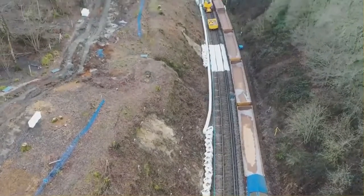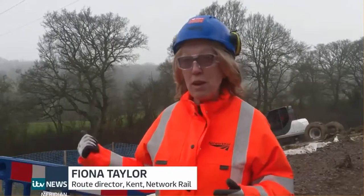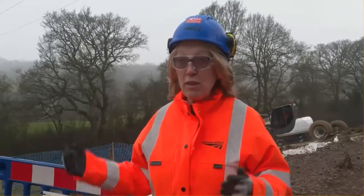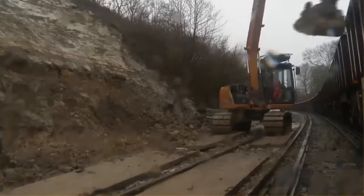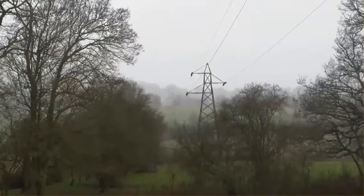We've also taken the opportunity to extend the closure further down the line because there's another slip site down near Roberts Bridge, and we've taken the opportunity to get those works done whilst the line is shut. But it's a complex site, it's very rural, access has been really challenging, and obviously we've got the added challenge of the overhead lines here as well.